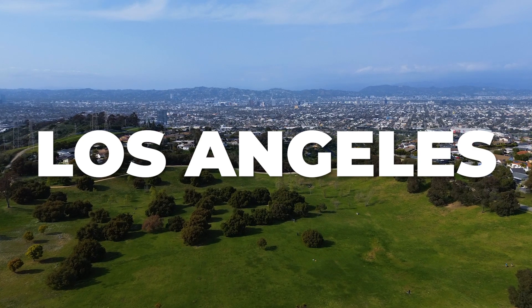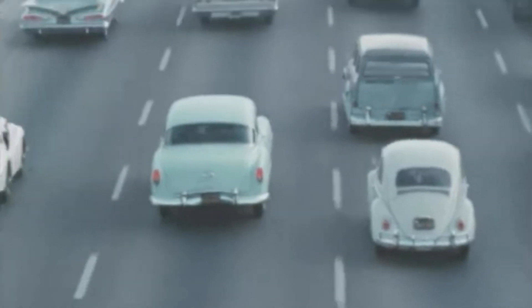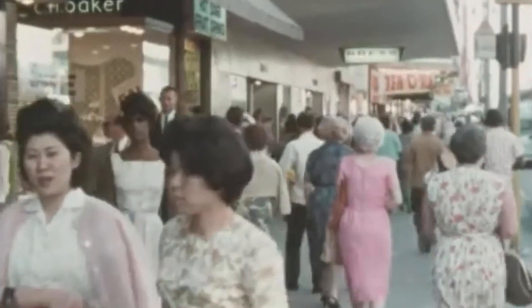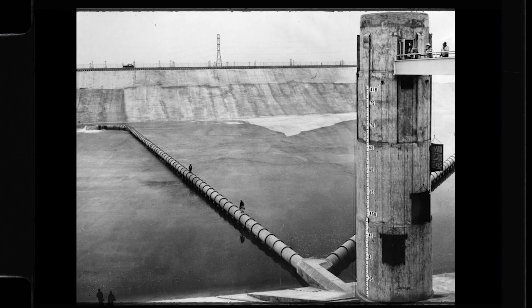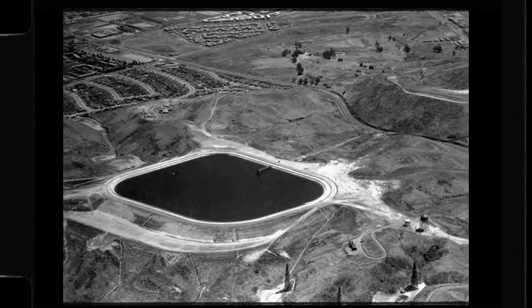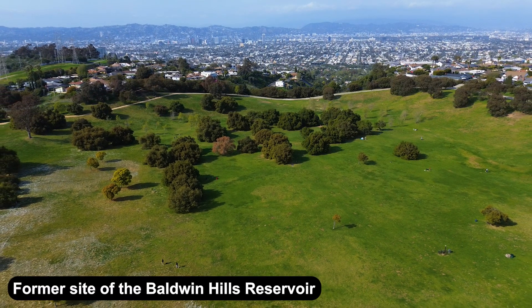World War II has just ended and Los Angeles is booming. The city is growing fast and stretching outward in all directions. With this growth comes the need for more reliable infrastructure, especially water. The Baldwin Hills Reservoir was meant to be a solution to this problem. Unlike most reservoirs, this one would be built on top of a densely populated hill. Construction was led by the Los Angeles Department of Water and Power and began in 1947, completed in 1951.